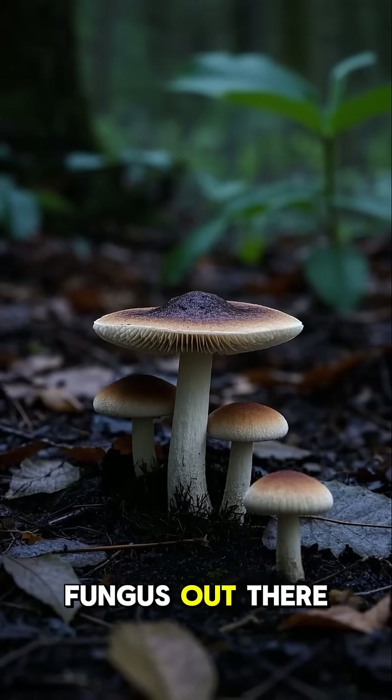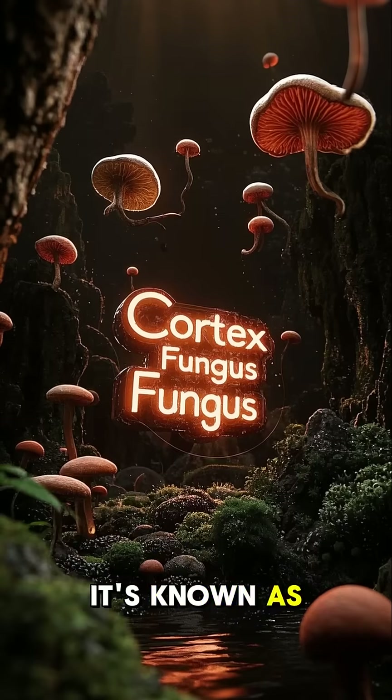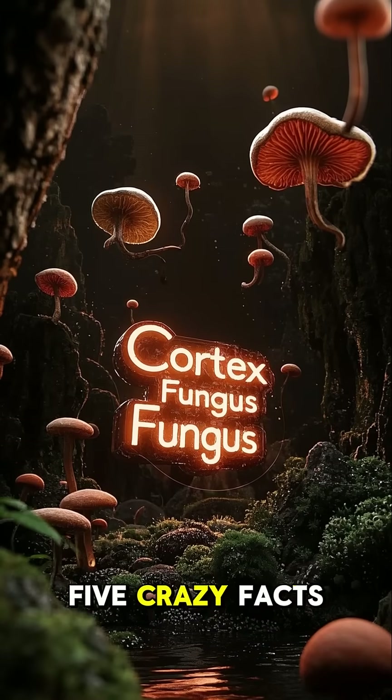Did you know there's a deadly fungus out there that turns ants into zombies? It's known as the cordyceps fungus, and here are five crazy facts about it.